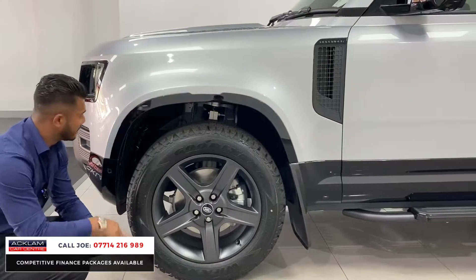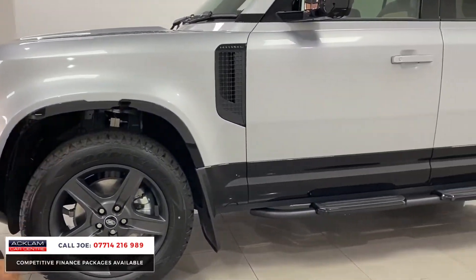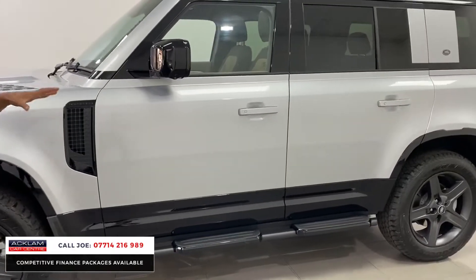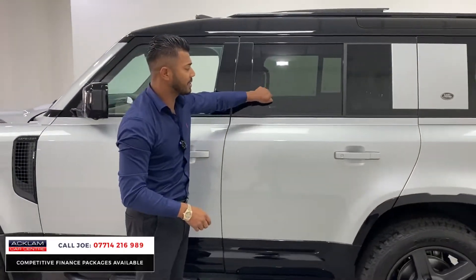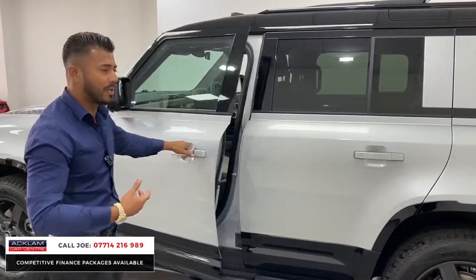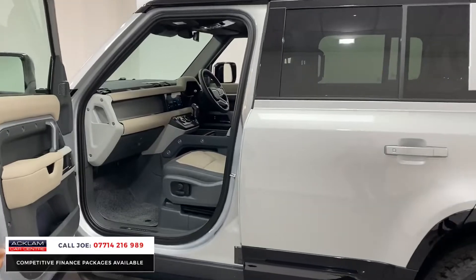You've got the black finish to the arch kit front and rear, mud flaps front and rear, and the fixed side steps as well. There's sun protection glass, and then you have comfort access — that means you can get in and out of the car without the key physically being in your hand.